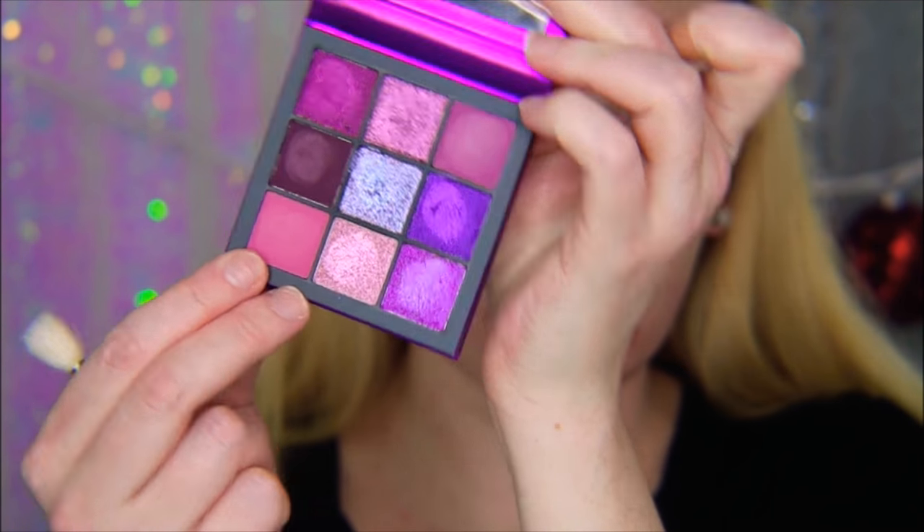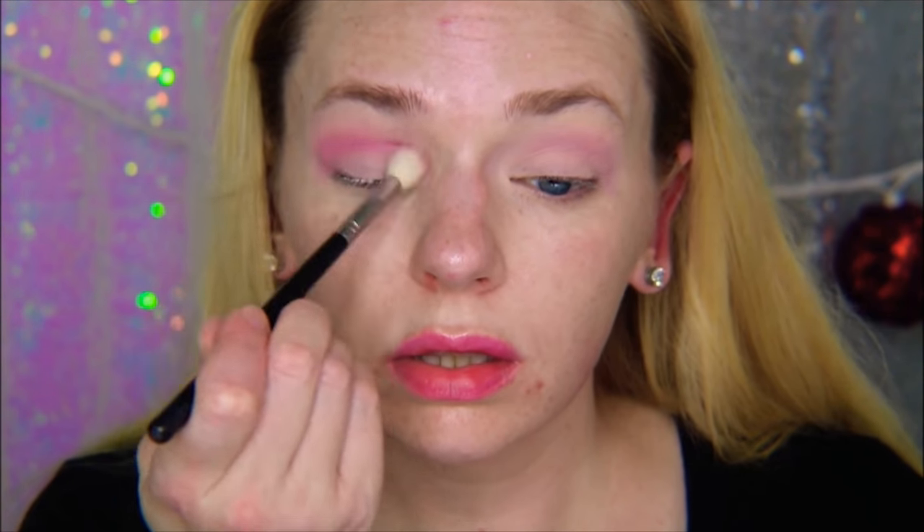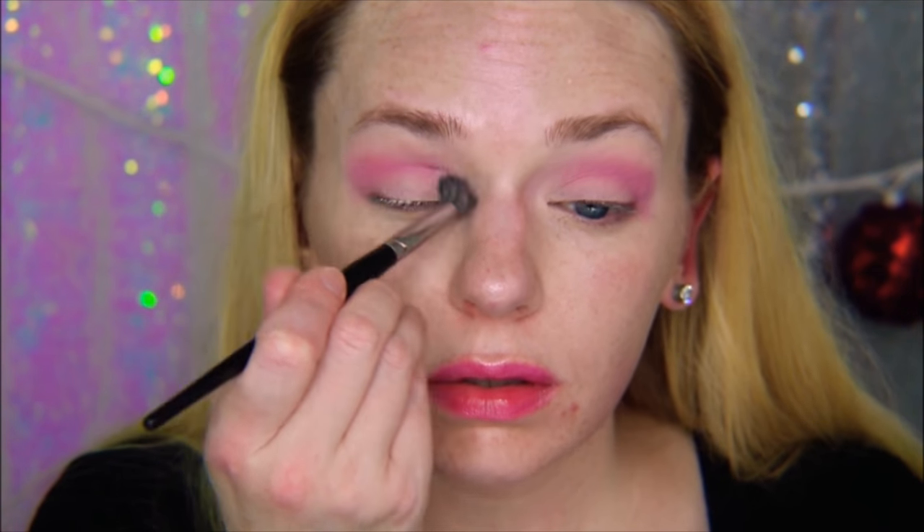Now I'm taking an E27 brush and going in with this ColourPop eyeshadow in Too Much Mango — it's a very beautiful light lavender shade — putting that in my crease, concentrating mostly on the outer corner. I love that color so much. I repeat the same thing on the other side. It's a really nice transition color that helps everything blend out nicely. Now I'm going in with a pinkish shade from the Huda Beauty palette using a Morphe M441.